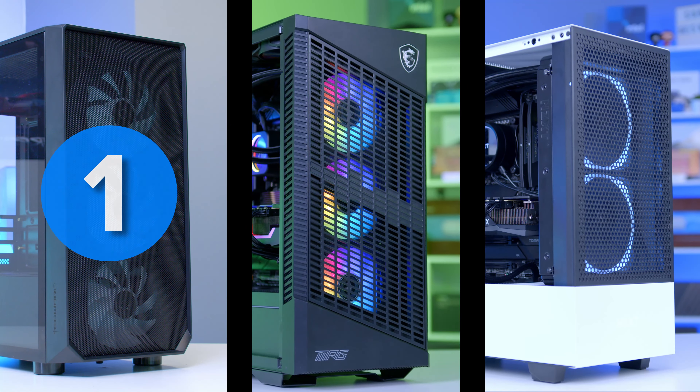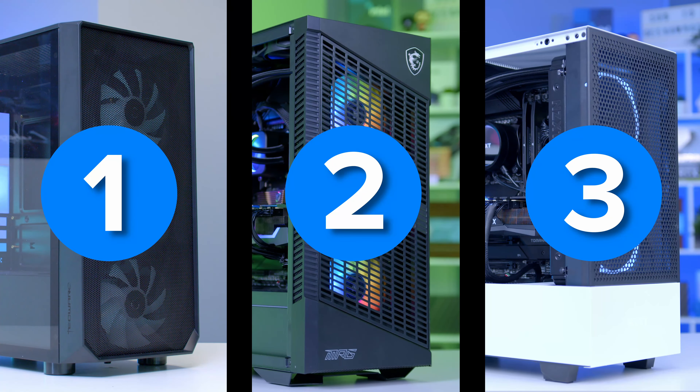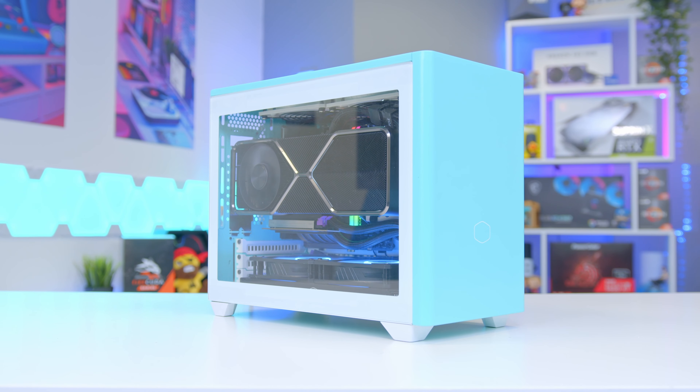This video will be split down into three different sections: budget cases, then mid-range options, then ones that cost you a little more money, with a few honourable mentions at the end.